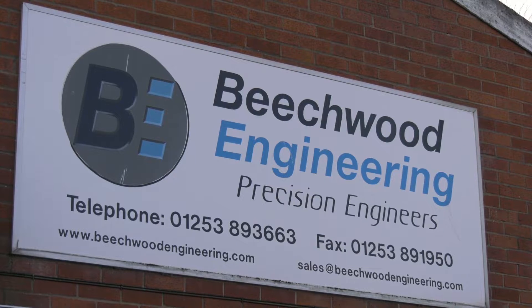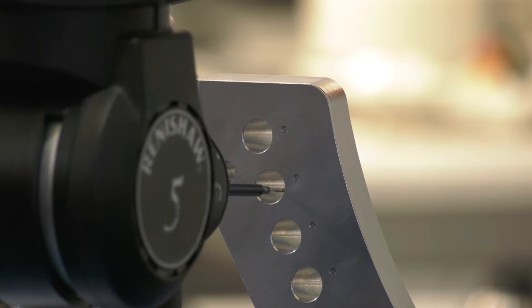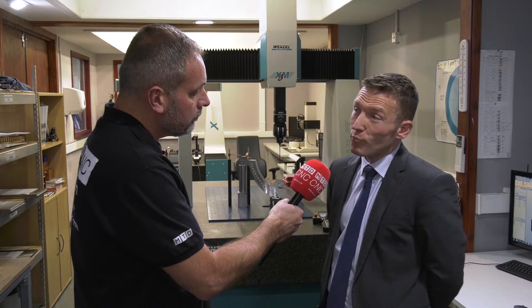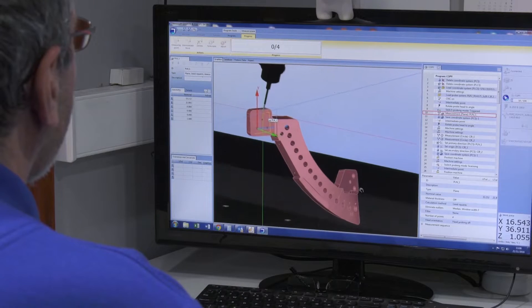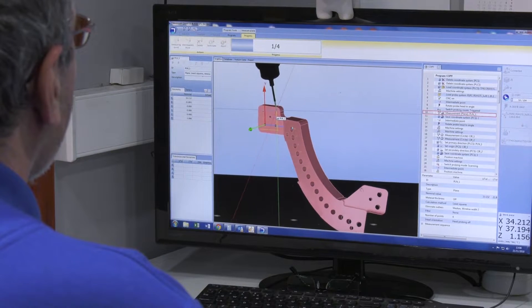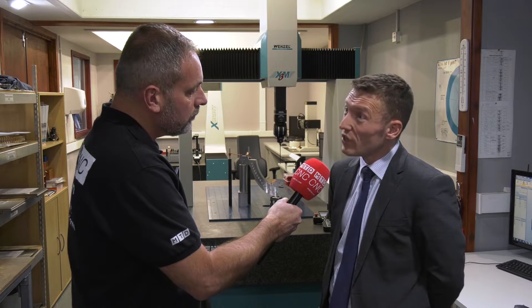We're here at Beachwood Engineering near Blackpool. Beachwood is one of the north-west's leading 5-axis component manufacturers. They invested in their first 5-axis machine around 2008 and are now up to eight 5-axis CNC machine tools, predominantly producing components for the Formula 1 industry, motorsport, aerospace, and nuclear — high variation, low volume, small batches with quick turnaround times.